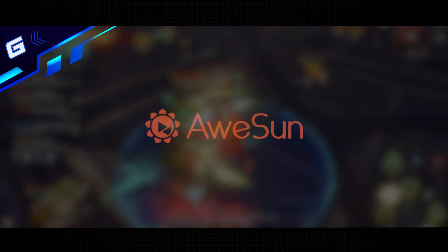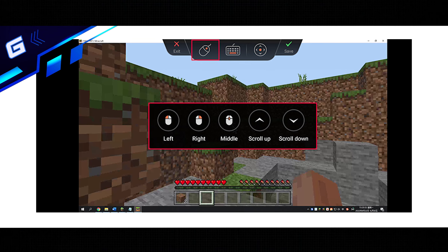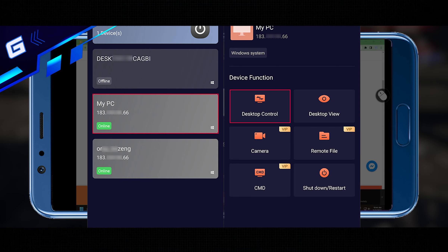It's available on Windows, MacOS, Android, and iOS, and the best thing about Austin Remote is it is absolutely free and the controls are customizable.